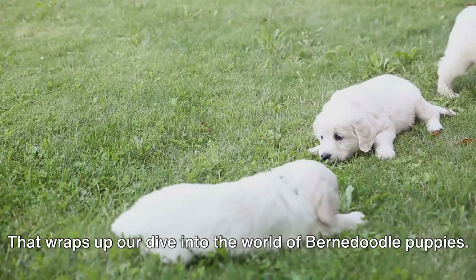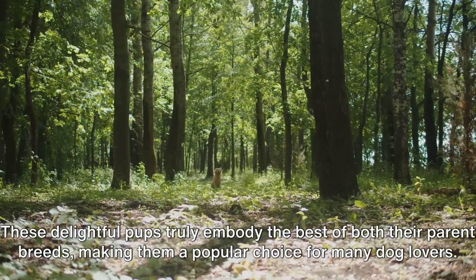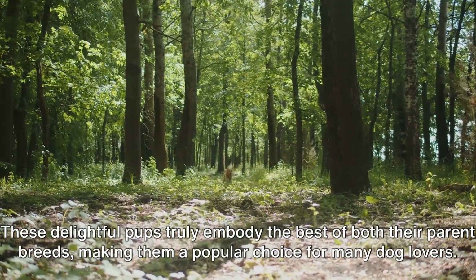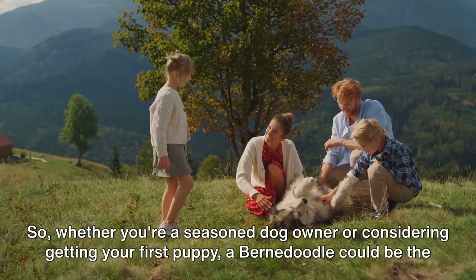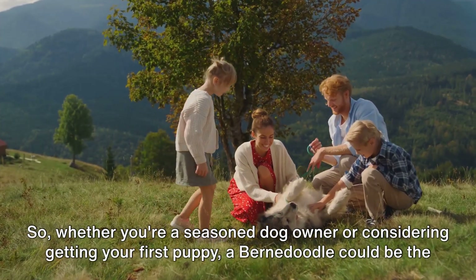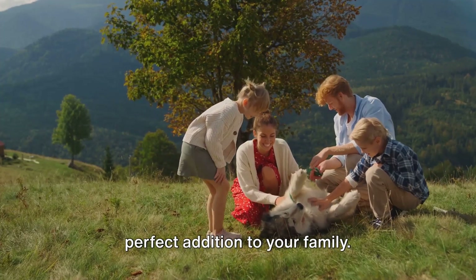That wraps up our dive into the world of Bernadoodle puppies. These delightful pups truly embody the best of both their parent breeds, making them a popular choice for many dog lovers. Whether you're a seasoned dog owner or considering getting your first puppy, a Bernadoodle could be the perfect addition to your family.